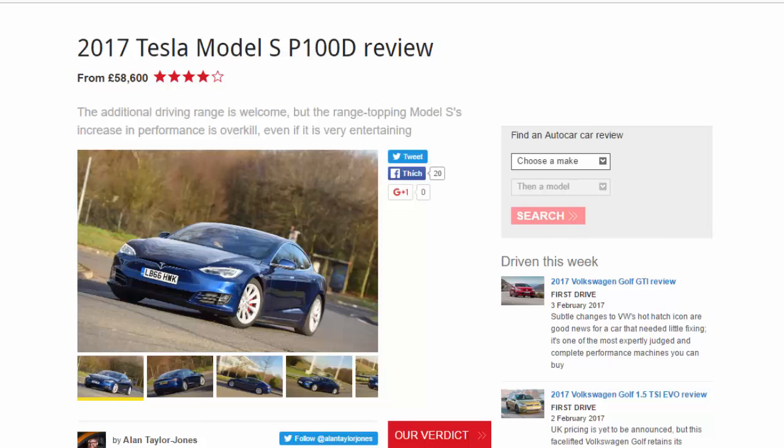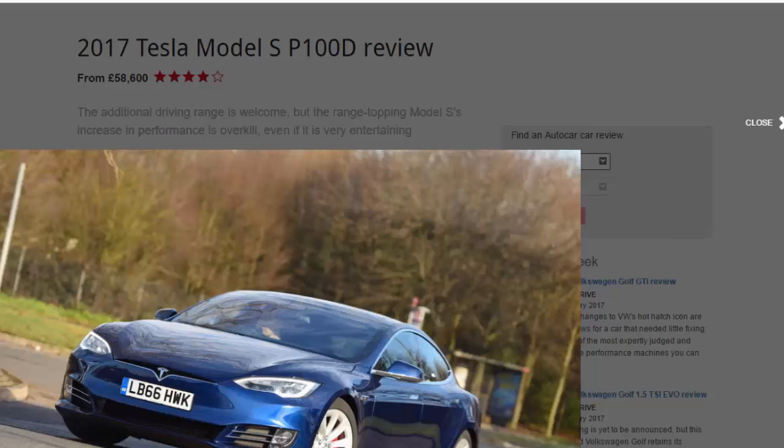2017 Tesla Model S P100D review — from £58,600 upwards. The additional driving range is welcome, but the range-topping model's increase in performance is overkill, even if it is very entertaining.